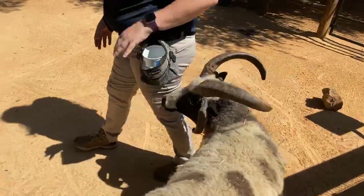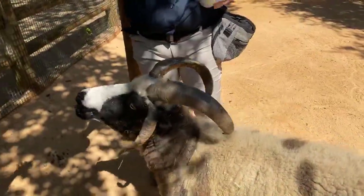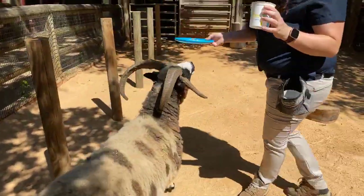We're going to give him some special treats since it's a special day. This is his favorite — he also loves banana.